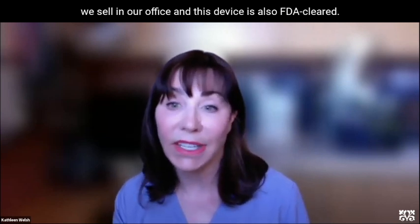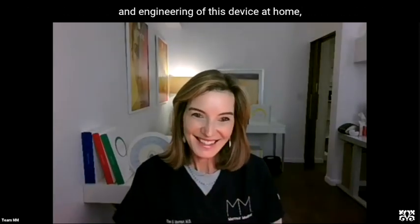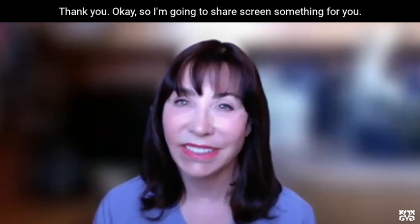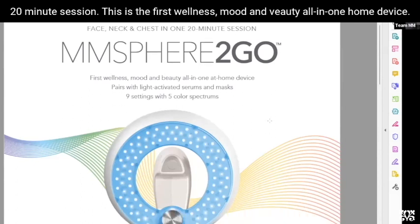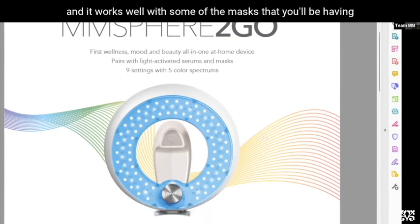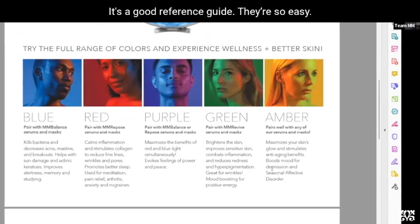This device is FDA cleared. I know that you are an expert in LED, and a lot that you've taught me about what you do in the office has inspired the design and engineering of this device. This is what you'll have in your office for patients — you just need one 20-minute session. This is the first wellness, mood, and beauty all-in-one home device, so it's really working not only on your skin, but also on your mood and wellness. It works well with masks and has nine settings with five different colors.